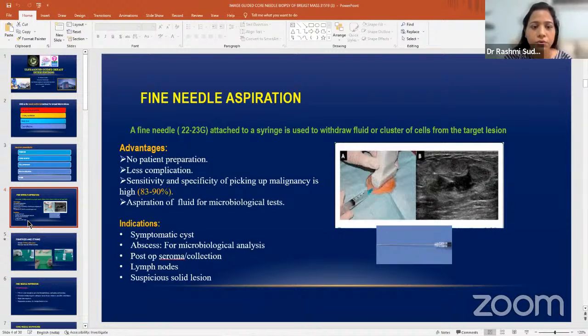Indications for FNAC include symptomatic cysts, abscess for microbiological analysis, post-operative seroma — if a patient has developed a collection causing problems, you can do ultrasound guided aspiration. For lymph nodes, most of the time you do fine needle aspiration just to say whether they have malignant cells or not, but sometimes you may have to do biopsy as well. If you are not able to perform the biopsy, clinicians may ask you to do FNAC from suspicious solid lesions.